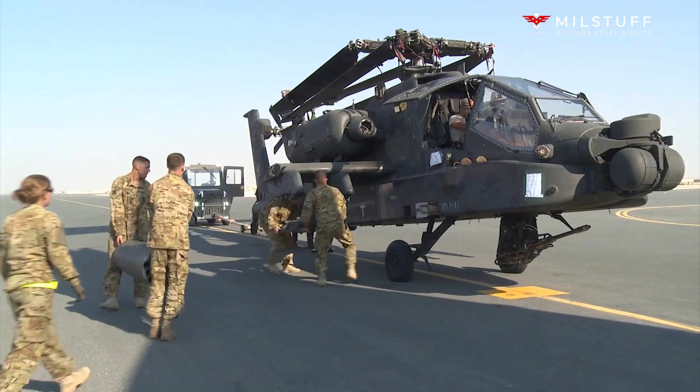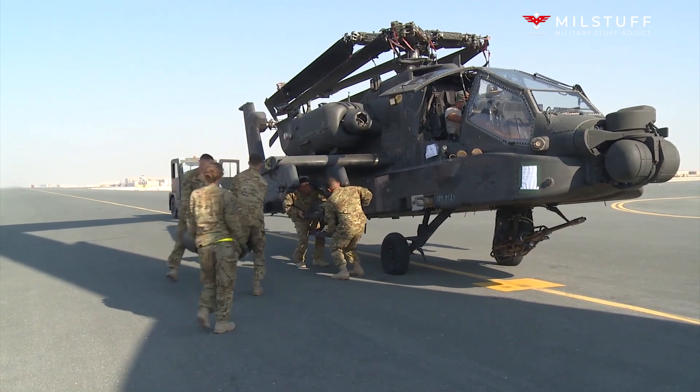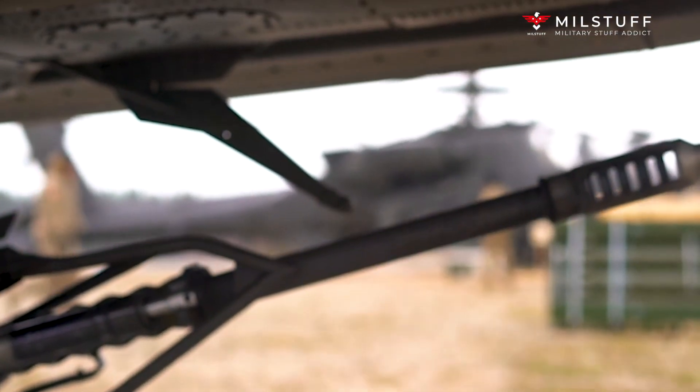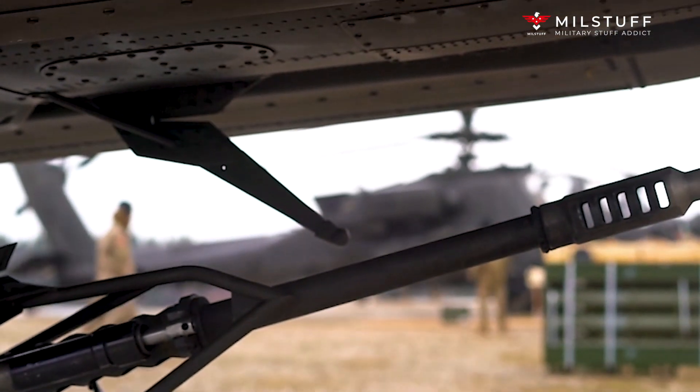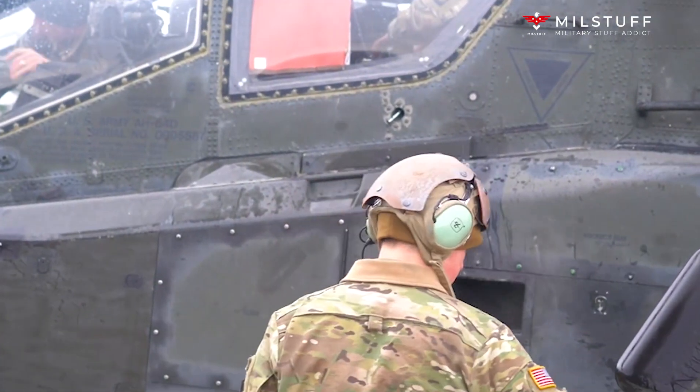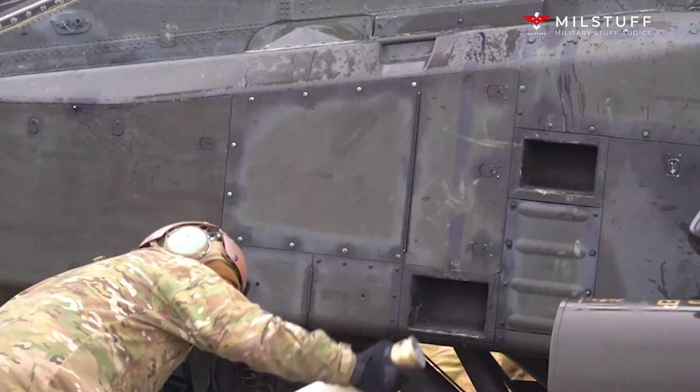The US military plans to upgrade a total of 634 AH-64D helicopters to AH-64E standard. It is planned that an additional 56 helicopters will be newly built. Deliveries to the US military started in 2011. This assault helicopter is authorized for export.